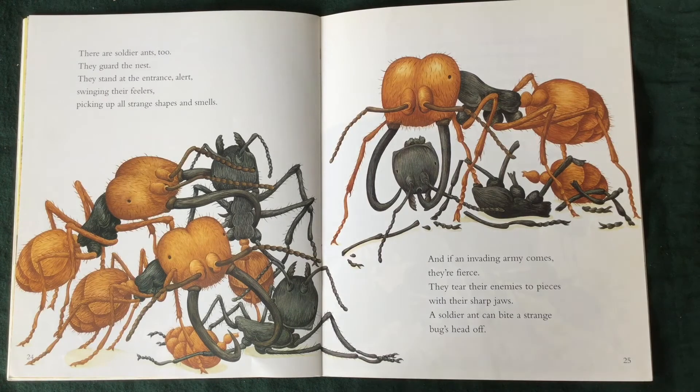There are soldier ants, too. They guard the nest. They stand at the entrance, alert. They swing their feelers, picking up all strange shapes and smells. And if an invading army comes, they're fierce. They tear their enemies to pieces with their sharp jaws. A soldier ant can bite a strange bug's head off.